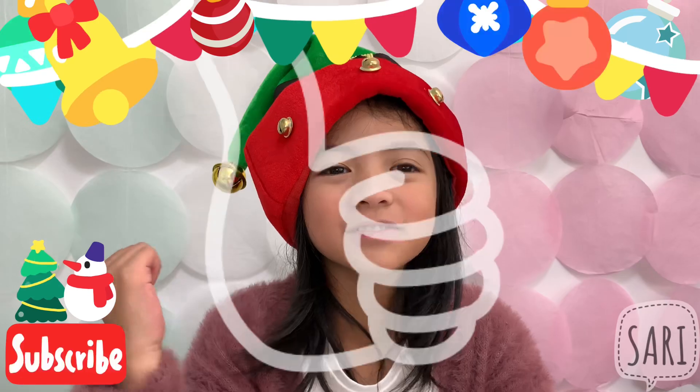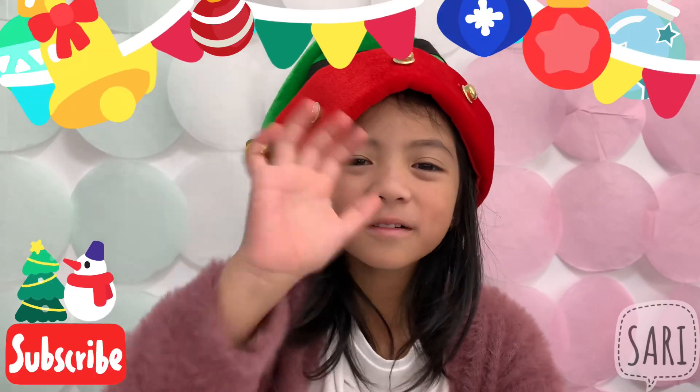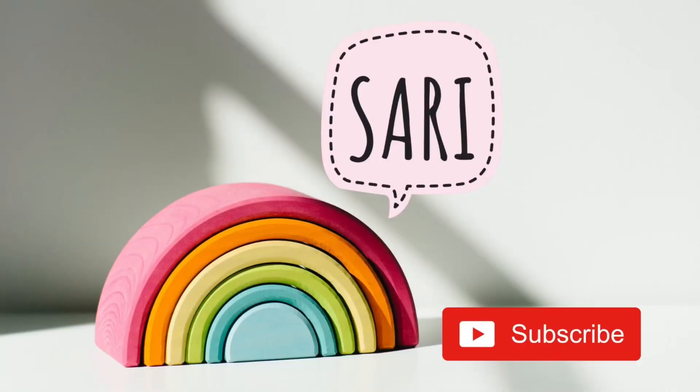Thanks for watching, like and subscribe! See you tomorrow!